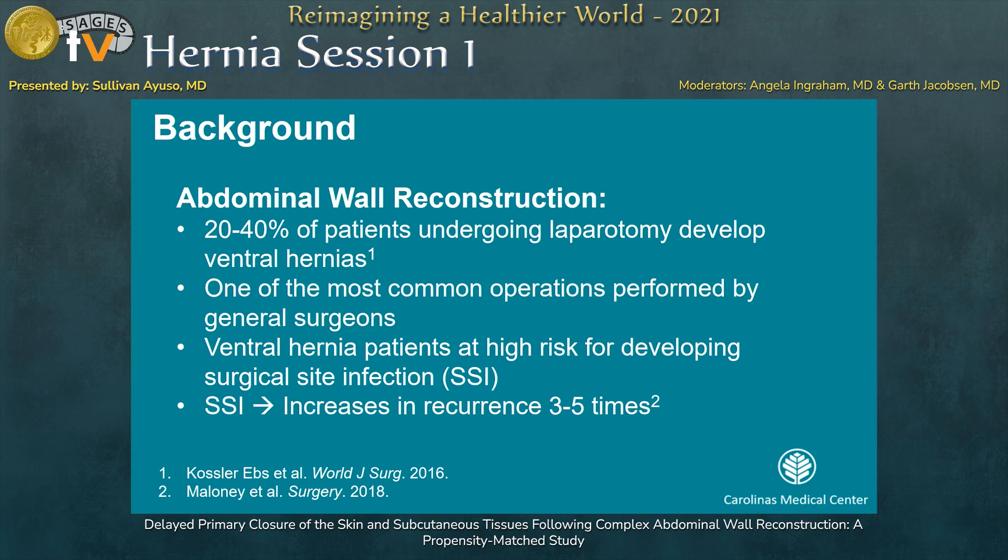For background, in high-risk patient populations, as many as 40% of patients can go on to develop hernia after laparotomy. Hernia repair is the fifth most common procedure performed by young general surgeons in this country. Wound complications inevitably arise after ventral hernia repair and are quite common — they can increase the risk for hernia failure three to five times.